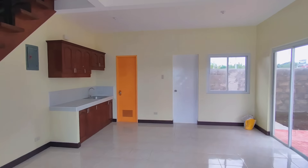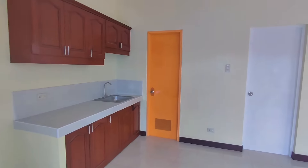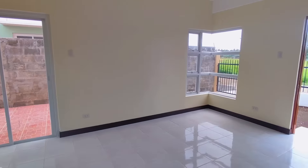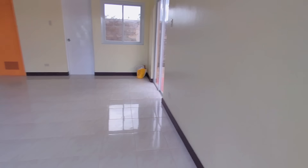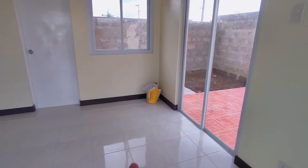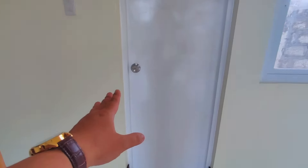Look how spacious the living room (sala) is! And for the price of just 2.98M, what's great is it has windows — even if you keep the lights off, it's bright and airy. There's also a lanai sliding door, and this door connects to our service area at the back.